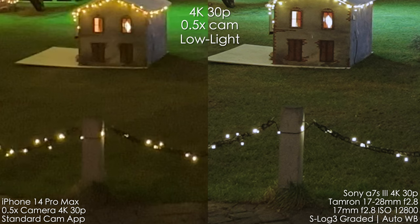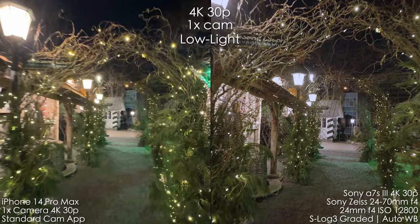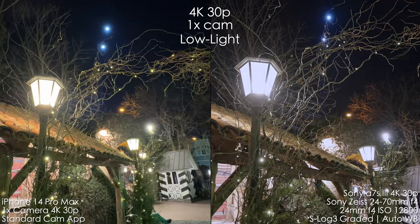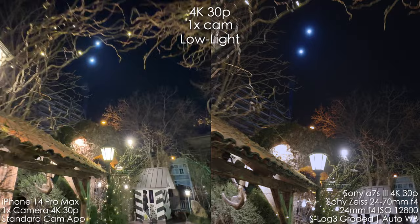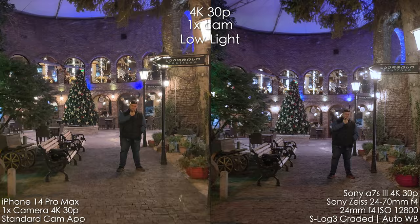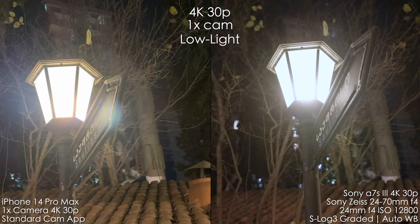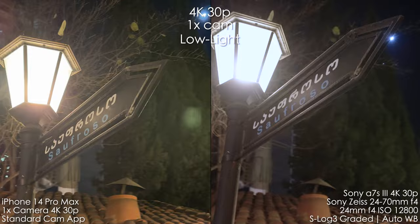It gets even worse when you start to move — there's a ghosting effect where the image kind of doubles because of the stabilization, plus a ton of light leaks from small lights reflecting. You're better off using a gimbal in low light with the iPhone. The Sony looks super clean. The light leaks are a huge pain, and we also have oversaturated overexposed blue color on the iPhone. The flares and light leaks are also pretty big — it's not the best low light camera.